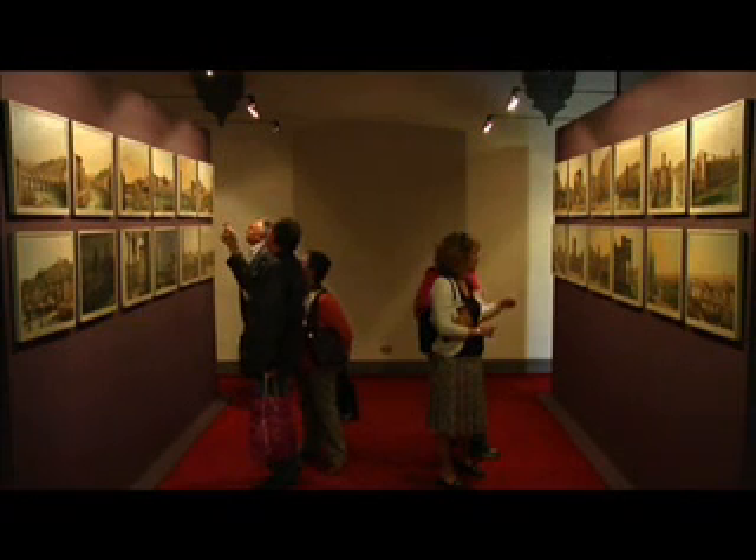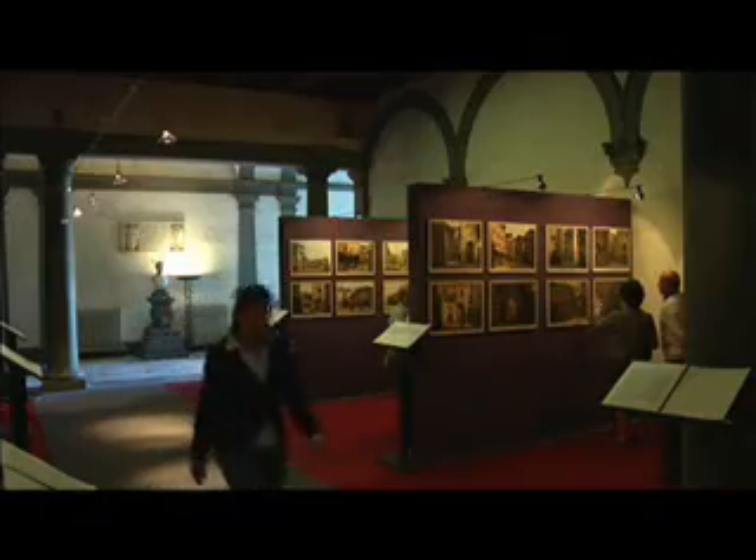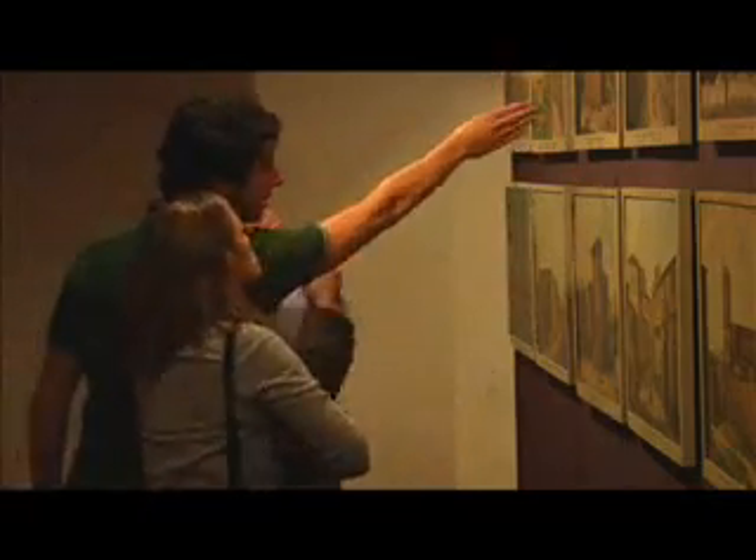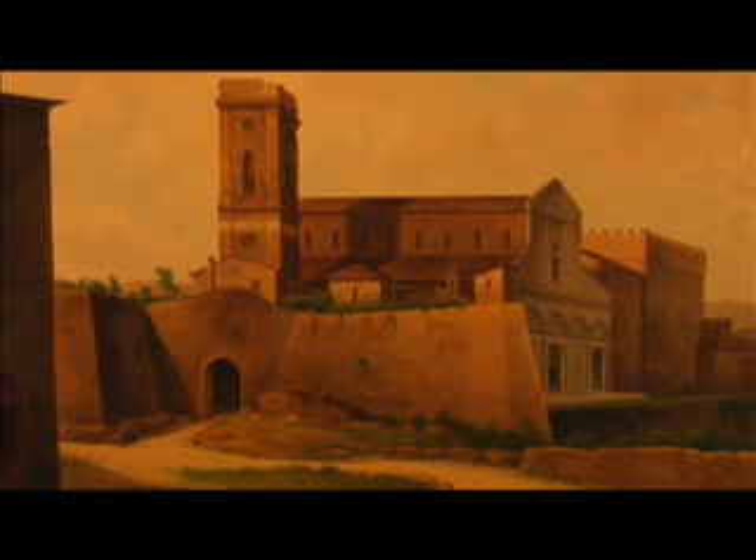The answer comes in the form of a series of intricately detailed paintings by Fabio Borbottoni, on display at the Casa di Risparmio di Firenze's headquarters in Via Bufalini.